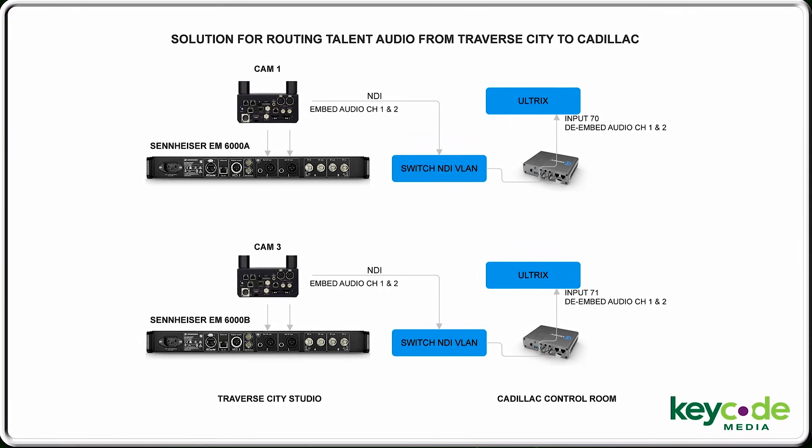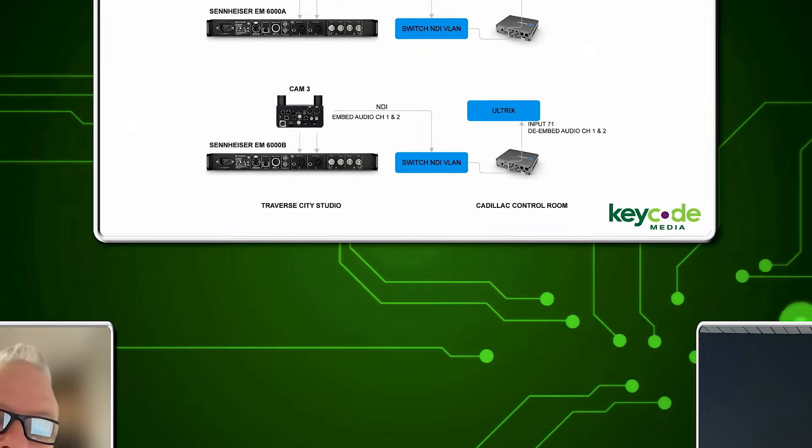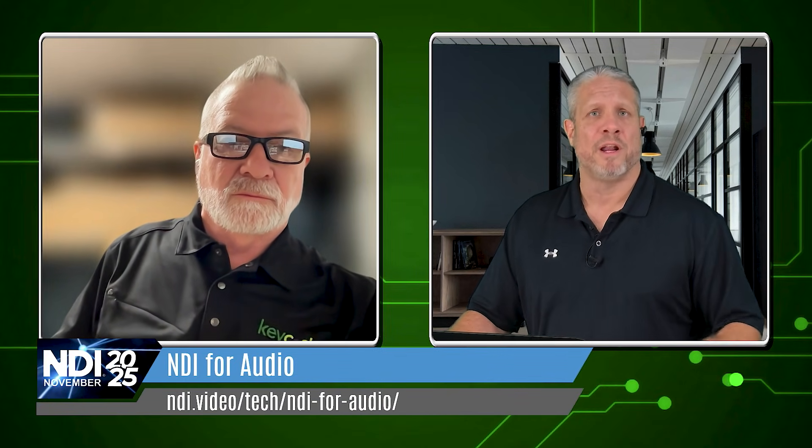It's a true collaboration — it has to be, right? And every project is a little bit different. So Kelly, on this next slide about routing the talent audio from Traverse City into Cadillac — can you walk us through what we're looking at? Here we have two Sony PTZ cameras that are bringing in the audio from the Sennheiser wireless system, and that's being sent over embedded in the NDI stream — and indeed embedded back on the other side in Cadillac — so they can keep their audio moving between the two locations. Because of the Dante challenges we ran into, we ended up going into our NDI stream with our audio.